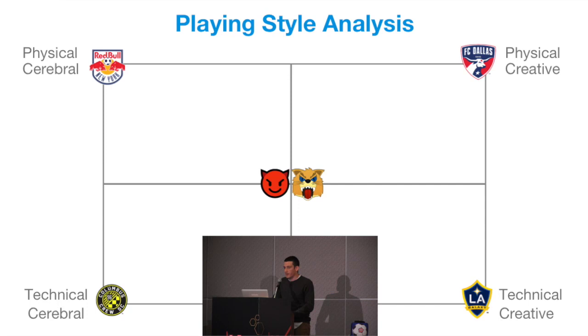On the bottom left, you might have Columbus Crew in Major League Soccer. They're very technical but also very tactical. They roll it out from the back, try and spread you, create space in between the lines, and have very purposeful movement on and off the ball to create space.